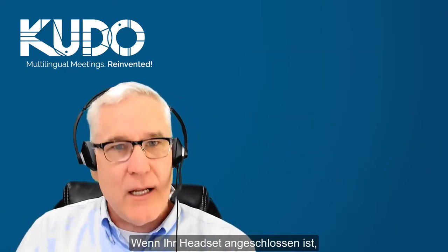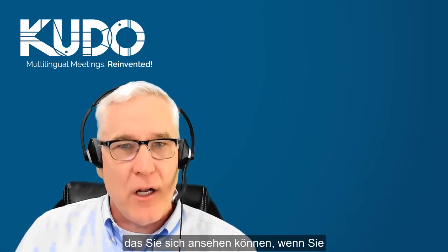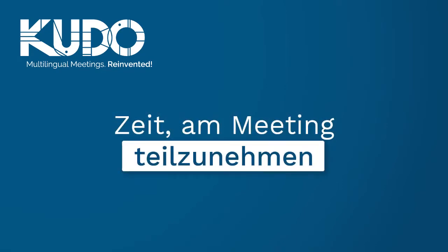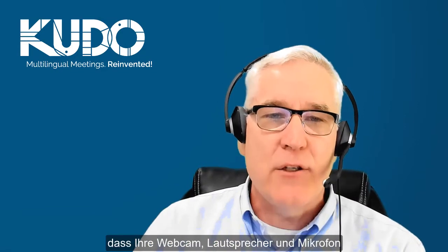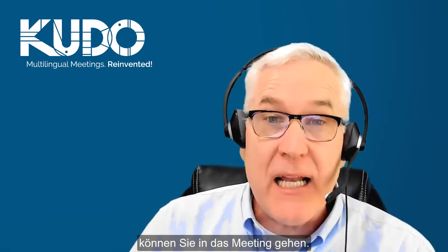With your headset plugged in, it's time to go to the Kudo test page. We have a detailed video on that and you can click in the upper right-hand corner of the screen to go to that video if you haven't seen it yet. Once you've confirmed on the test page that your webcam, speakers, and microphone are all connected and working, it's time to join the meeting.